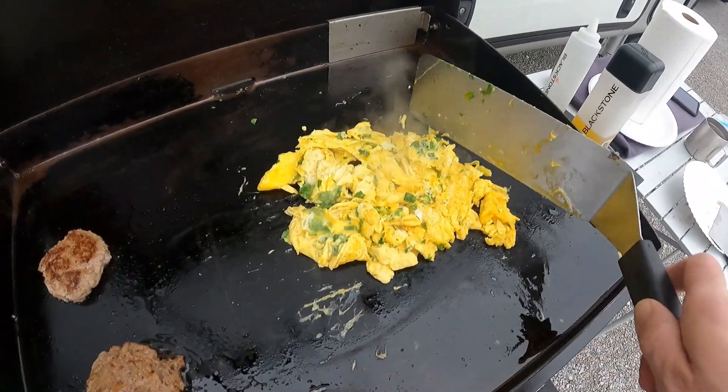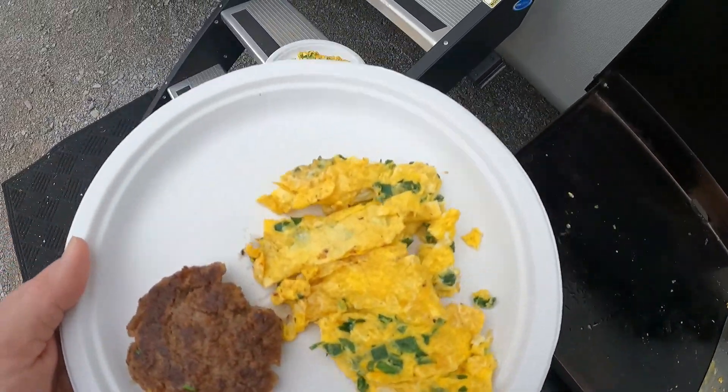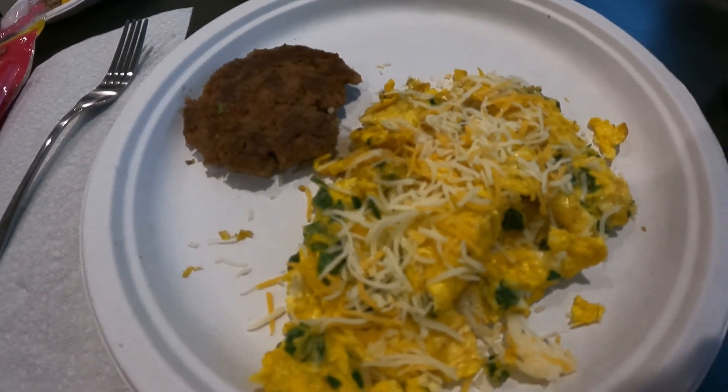That's looking pretty good. Using the fine china this morning. Let's go have some breakfast. Added a little cheese and it's time to eat.